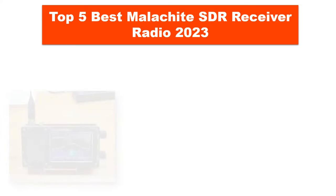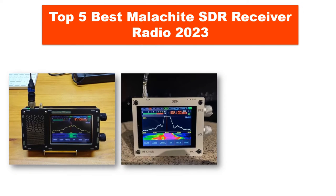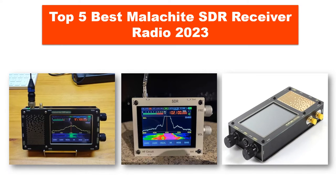Are you searching for the best Malachite SDR receiver radio in 2023? Today I am going to review the top 5 best Malachite SDR receiver radios from AliExpress.